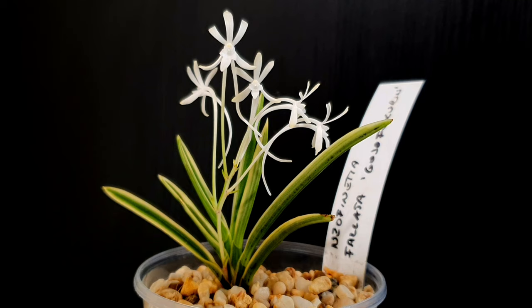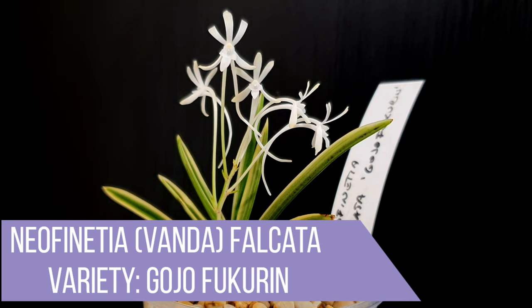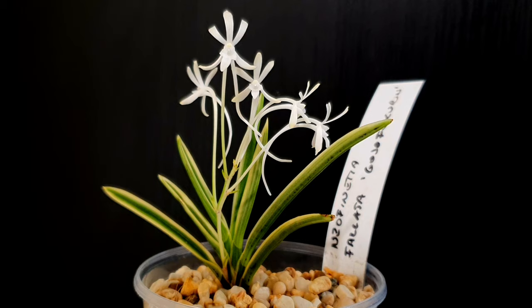I wanted to take a closer look at these orchids that were in bloom for May and June. These orchids are the Neophenicia falcata Goju Fukarin, and what I believe to be Cycnotius lemanii — which is a wrong ID, it's bloomed out as the incorrect ID, but I'll talk about that later. First of all, the Neophenicia falcata Goju Fukarin. I'm really sorry if I'm pronouncing that incorrectly — there are a few different spellings online and I think this label is spelled a little bit incorrectly.